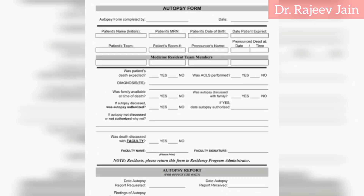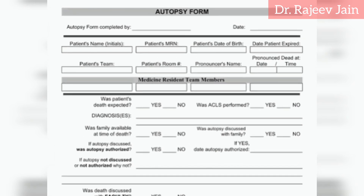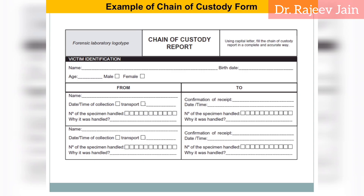Document everything. Maintain detailed records of sample collection time, location, handling procedures, and storage conditions. Chain of custody documentation is essential for legal purposes.